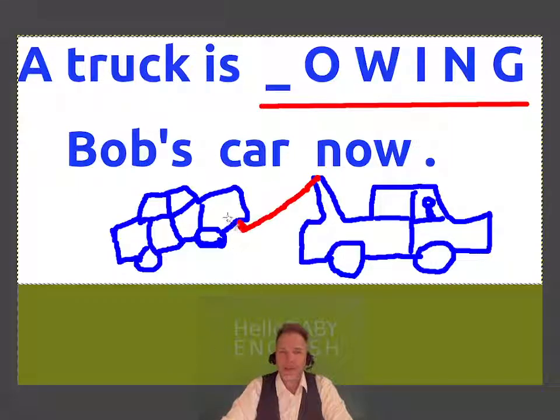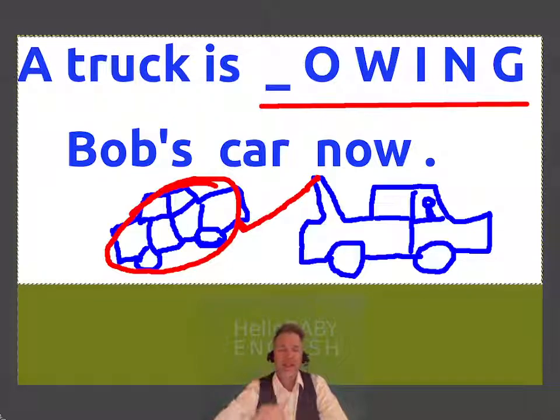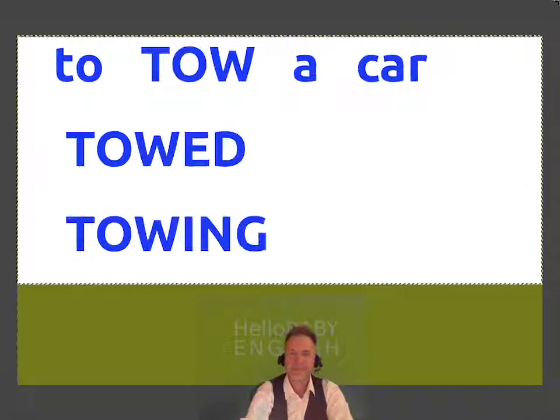This is Bob's car here, but it's not working — it has a problem. So a truck is pulling it. It's similar to pulling, but it's not pulling. A truck is towing Bob's car. To tow a car, or sometimes we say tow a car away.